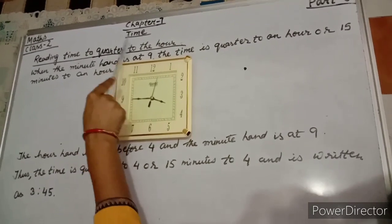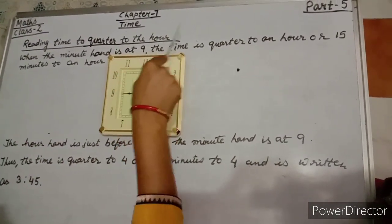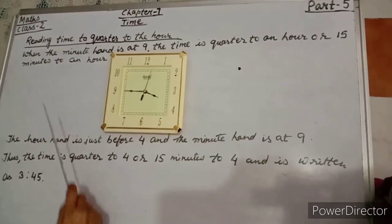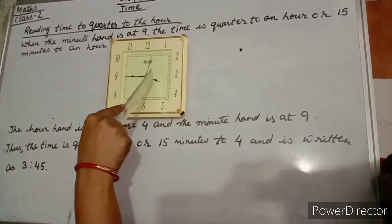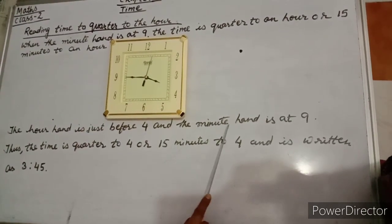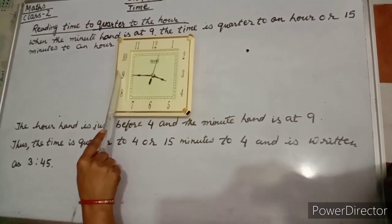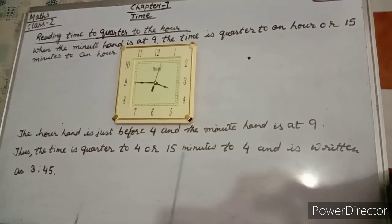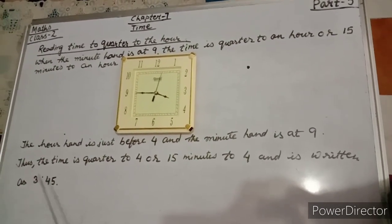Reading time to quarter to the hour: when the minute hand is at 9, the time is quarter to an hour or 15 minutes to an hour. The hour hand is just before 4, and the minute hand is at 9. Thus, the time is quarter to 4 or 15 minutes to 4, and is written as 3:45.